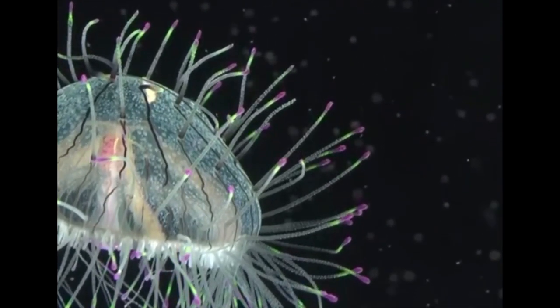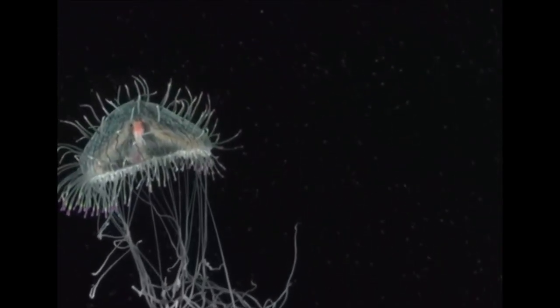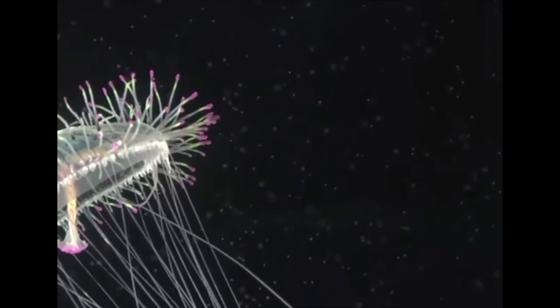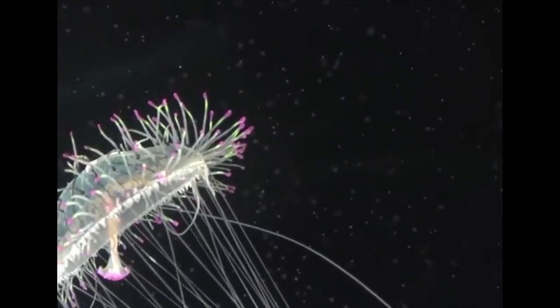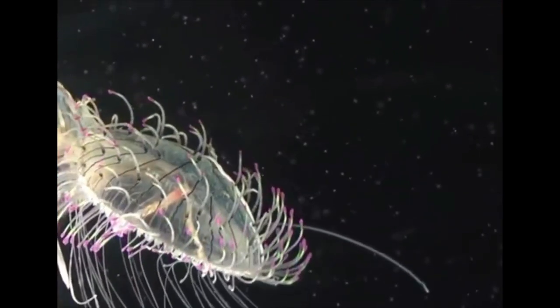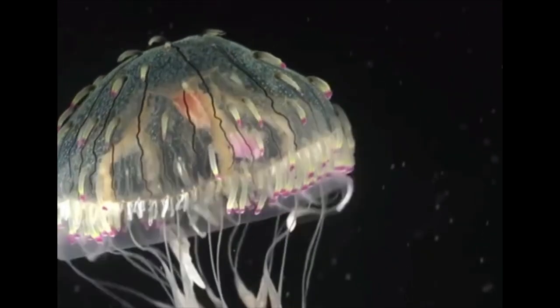There is actually one death associated with these — one death recorded in Japan in the 1970s. These cnidarians are very much a mystery in the science community. Nobody really knows — and did I say jellyfish? I meant hydrozoan. Remember, they're a hydrozoan, not a jellyfish.